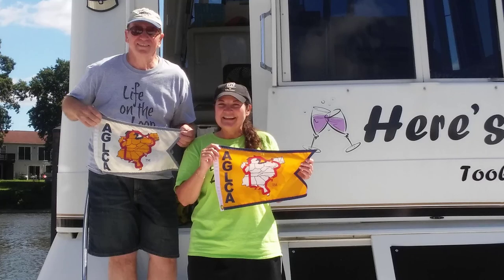Here we are crossing our wake. We wanted to film the actual moment that we did it. It was very exciting — and earning our gold flag. And guess what? We're going around again. So join us on board the Here's to Us.